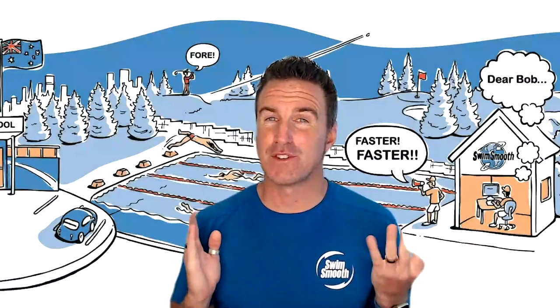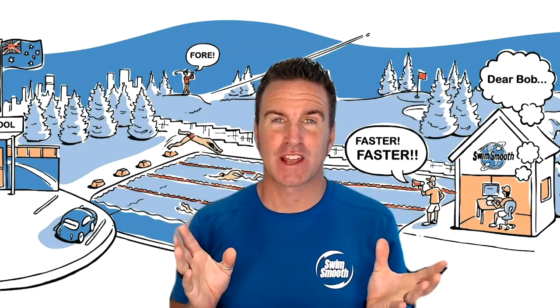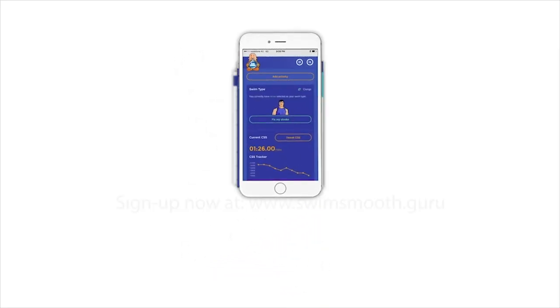Thanks for watching. If you've enjoyed this video, please do like and subscribe to the channel below, and also consider checking out our Swim Smooth Guru at the link below too.